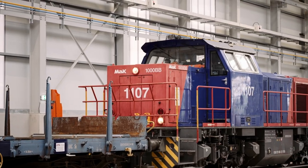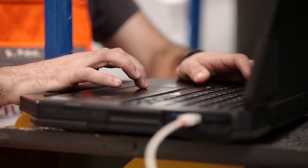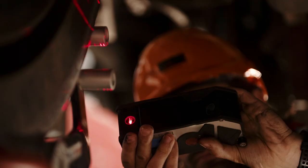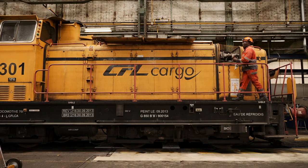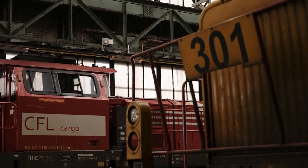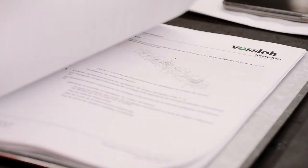We carry out preventive and corrective maintenance on diesel-hydraulic and diesel-electric locomotives in accordance with maintenance schedules and the manufacturer's instructions. Whether maintaining 50-year-old engines or the latest locomotives, which will soon include electric locomotives, our technicians and electrical engineers always bring the same level of passion to their work.